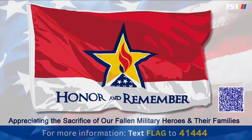Also, to honor Gold Star families who lost loved ones: this weekend you'll see Honor and Remember flags all around Charlotte Motor Speedway and logos on the Goodyear tires on the Cup car. Text FLAG to 41444 or scan the QR code on your screen to learn more.